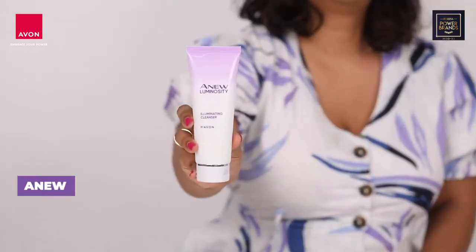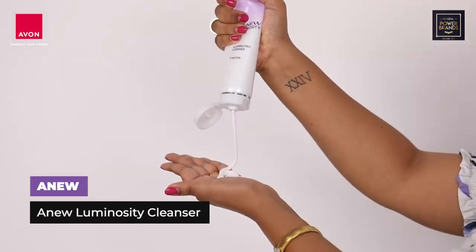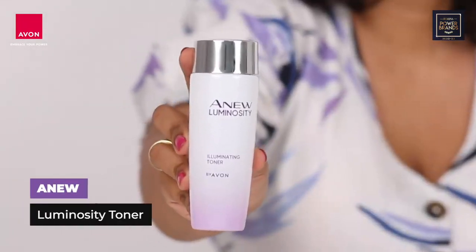First up we have the illuminating cleanser, which is foamy in texture and has green coffee oil that hydrates your skin. Next up we have the illuminating toner that helps fade pigmentation and even out skin tone.